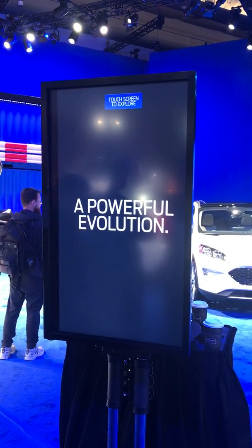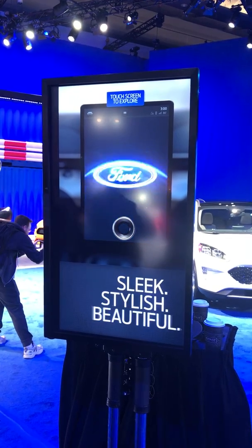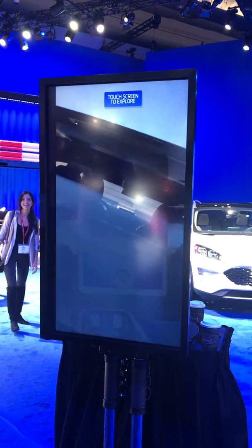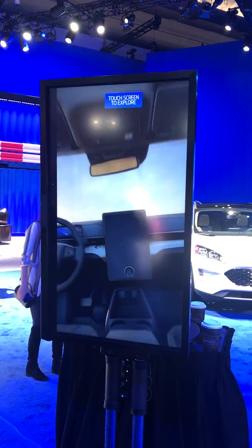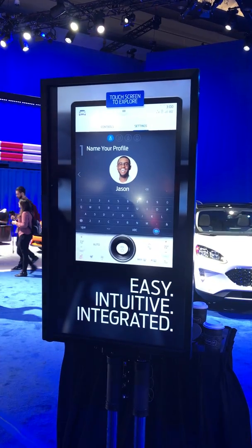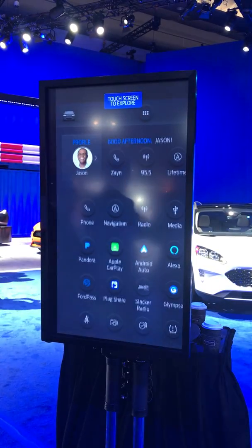Updating driver assist capabilities, updating the powertrain controller, updating your brake lights — so you can have all the capabilities there, and how we roll that out over time. Not everything right off the bat.